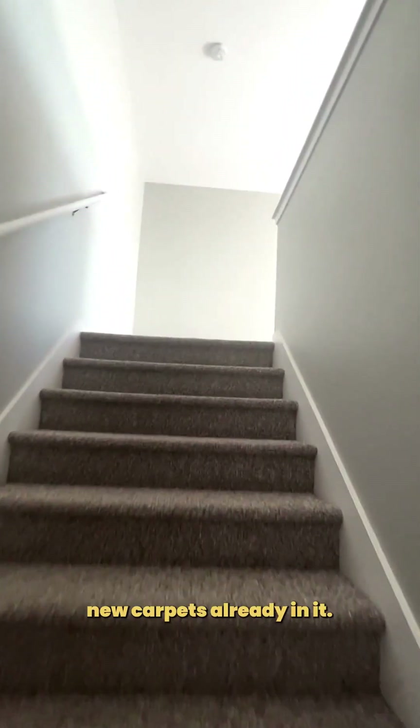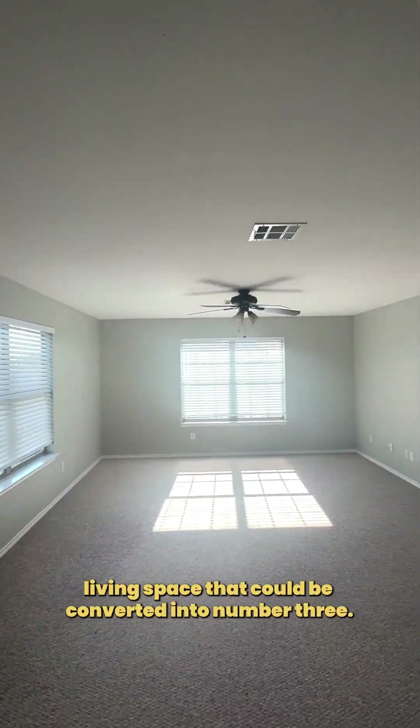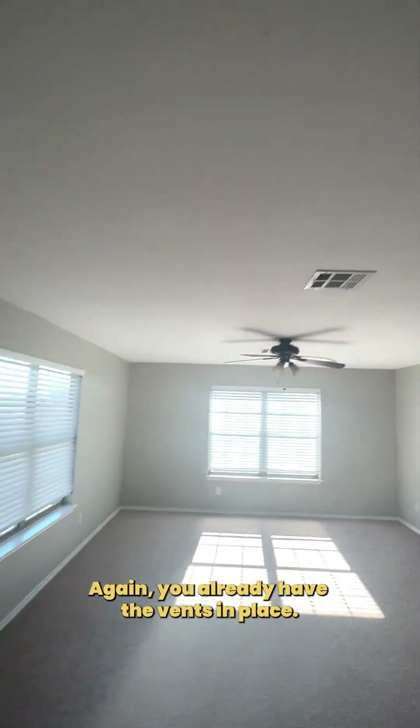New carpet's already in it. And then you've got an upstairs living space that could be converted into bedroom number three. You already have the vents in place plus egress, so easy conversion there.